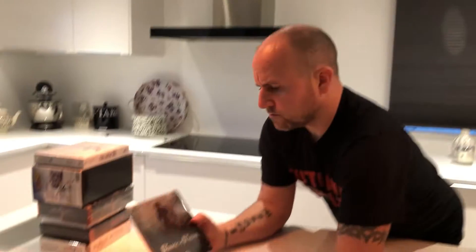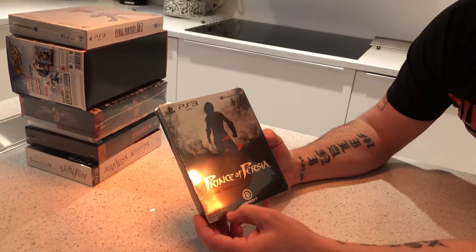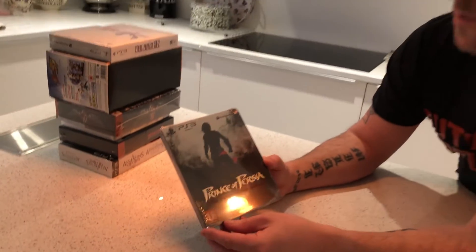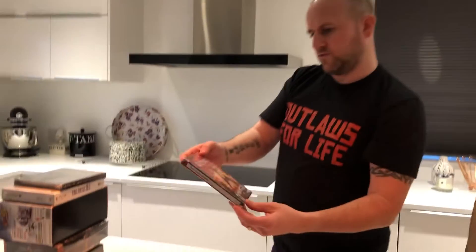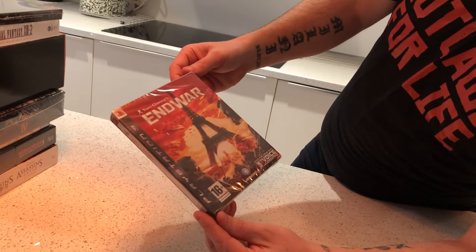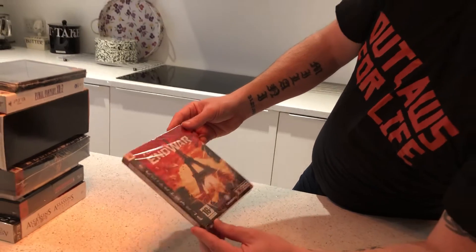The next game we've got is Prince of Persia: Forgotten Sands, European version, and this is a steelbook version. I'm not sure on pricing that one. The next one we've got is End War — again, a steelbook version. These sell for about £10 on eBay used. This being sealed, I couldn't find one on eBay or Amazon sealed, so I'm not sure really. Again, it's what somebody's willing to pay.